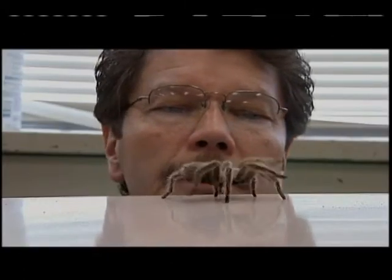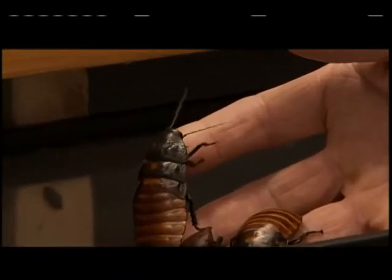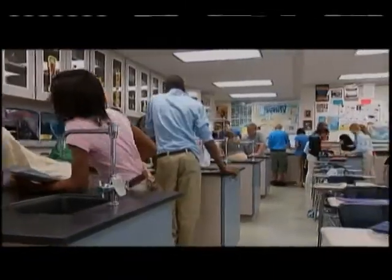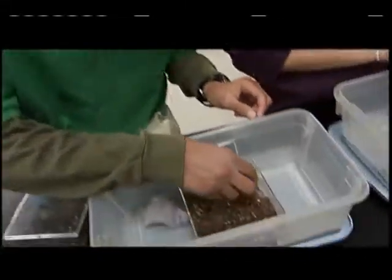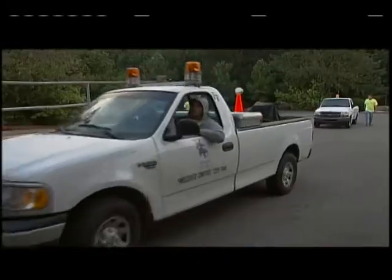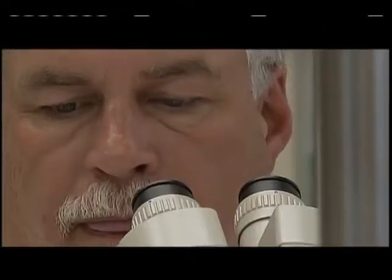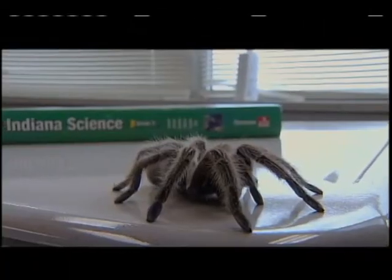On this life science edition of Indiana Expeditions, we'll be taking a look at some science that might just creep you out. We'll visit a classroom that's getting some hands-on experience with tarantulas. We'll travel to Purdue University to see what's bugging the state's leading entomologist and check in on how Marion County is doing in the fight against mosquitoes, all in the name of life science.